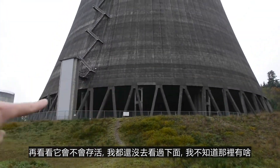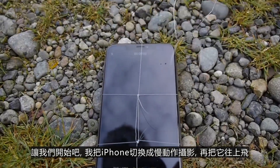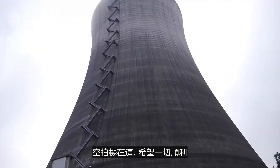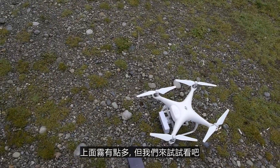I haven't even checked out the area. I don't know what's under there. So let's go ahead and get started. I'm going to have the slow motion on the iPhone XS and we're going to fly it up. I've got the drone here. Hopefully all goes well. It's a little foggy up there, but let's go ahead and see what happens.